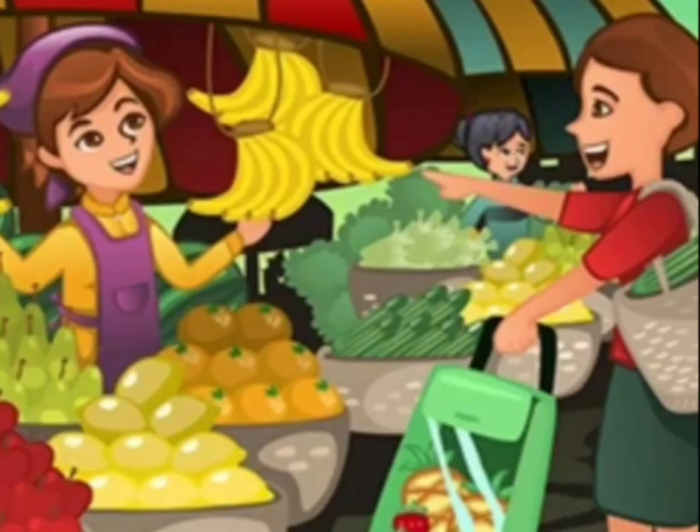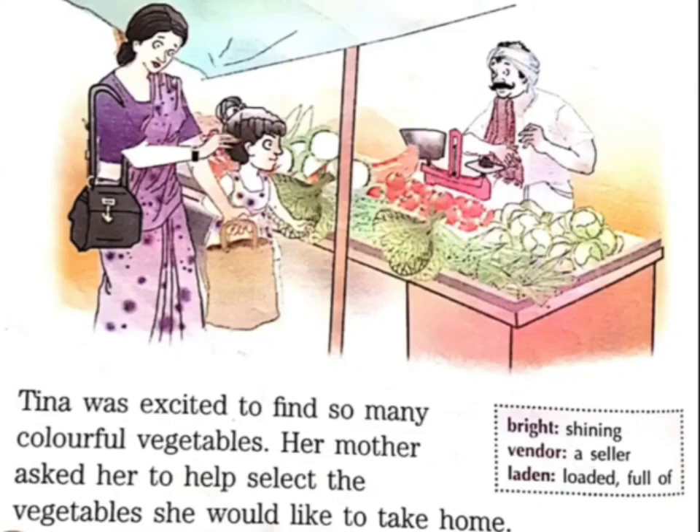After Tina was done, her mother started picking up the other vegetables that were required. She picked up one kilogram of potatoes, one kilogram of onions, and a little amount of coriander. Then the mother also took some green vegetables — spinach, French beans, and cabbage.